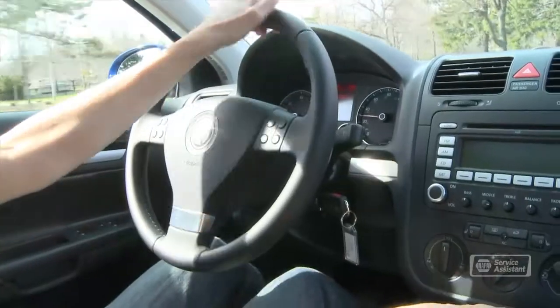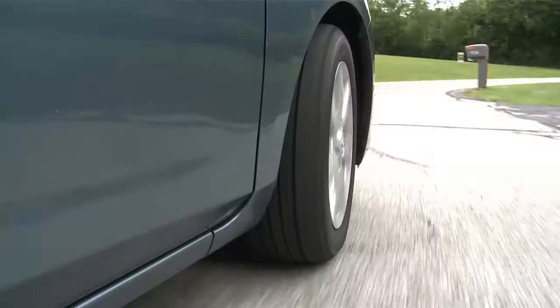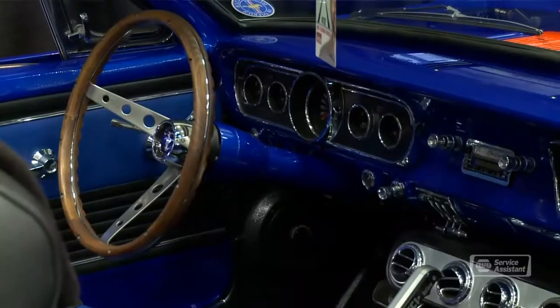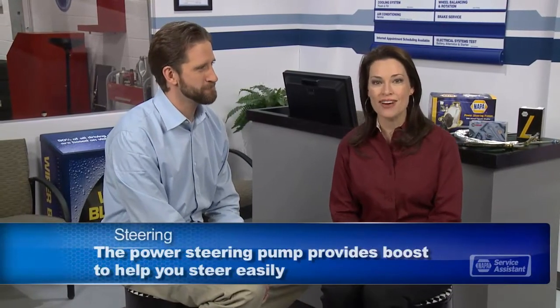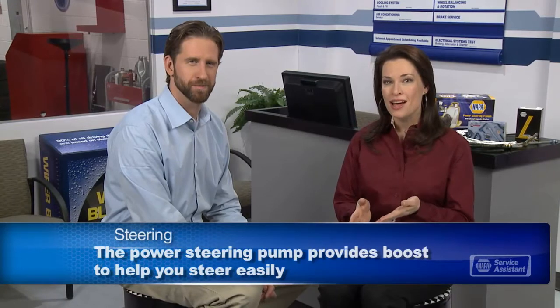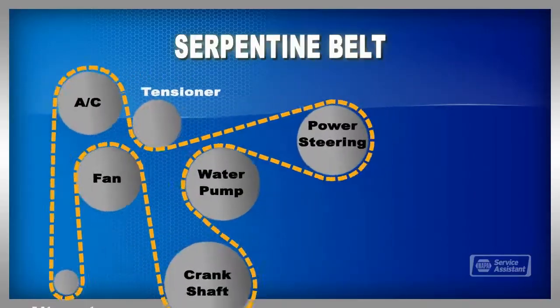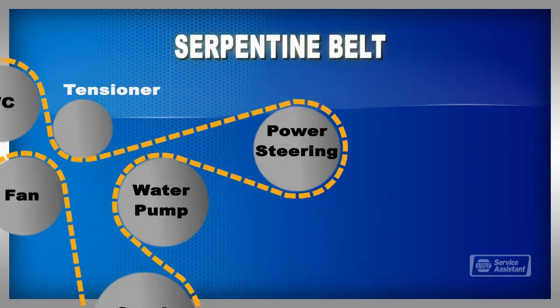Steering is one of the things we take for granted in our vehicles. I like to think of steering in two areas: first, the power assist, and second, the actual parts that steer the vehicle. Most people under 40 have never driven a car or truck without power steering. Most vehicles today have a hydraulic power steering pump that provides boost to help you steer. The pump is usually driven by the serpentine belt, but some newer vehicles have an electric pump. Some vehicles even have an electric motor that directly powers the steering.